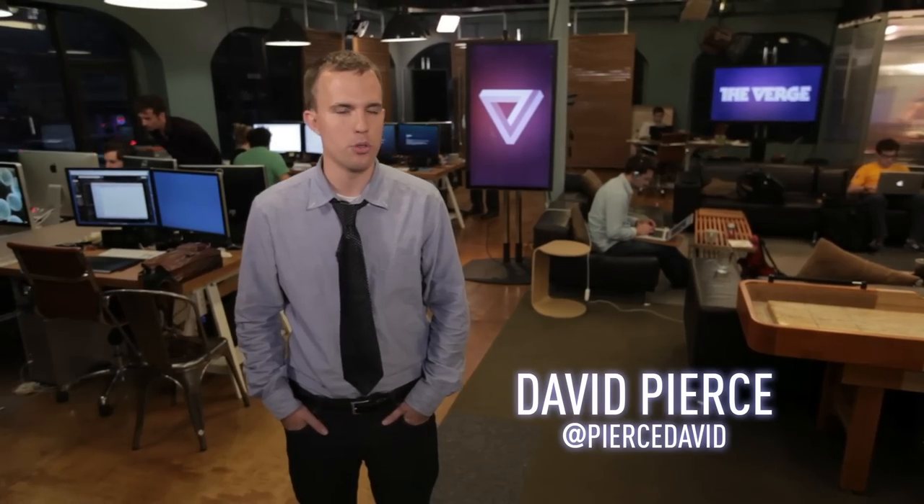It's Wednesday, September 12th, 2012. I'm David Pierce. Broken, bruised, forgotten, sore. This is 90 Seconds on the Verge.